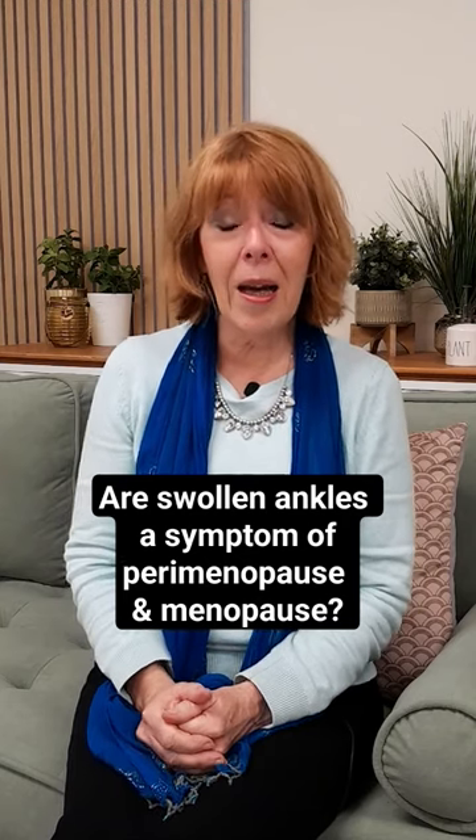Are swollen ankles a symptom of the perimenopause and menopause? Yes, they certainly are. You may also find you're getting swollen hands as well.